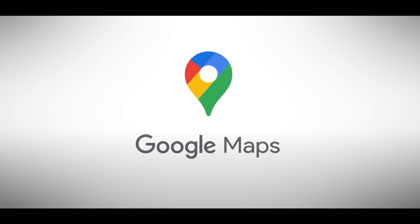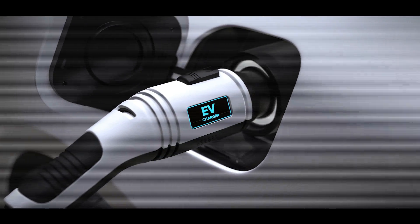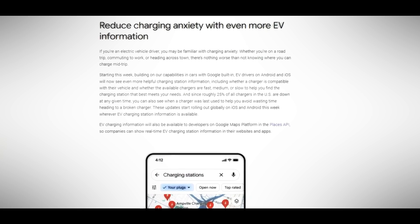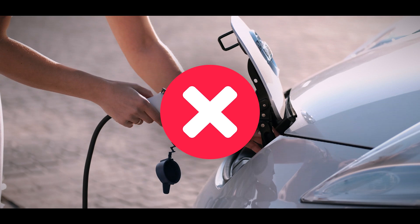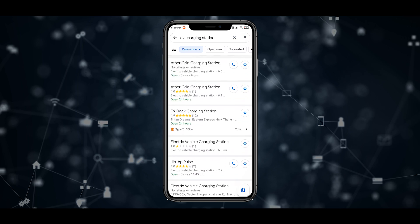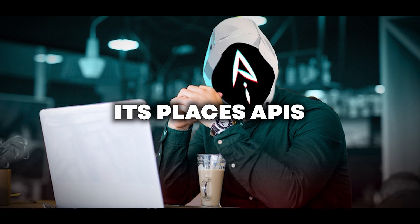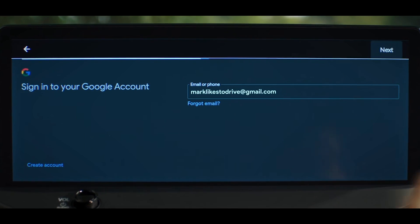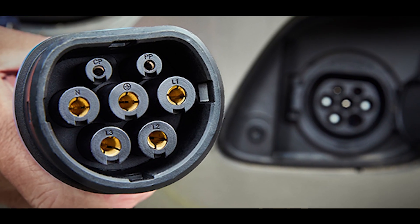Google Maps is introducing new features to help electric vehicle owners. One common concern for EV drivers is whether the charging stations they're heading to are actually working — about 25% of chargers can be out of order at times. Now, Google Maps will inform users about when a charging station was last used: if it was used recently, it's likely working; if not, it might be better to find another one. Google Maps is also providing more details about charging stations, such as compatibility with specific EV models and information on charging speeds — whether fast, medium, or slow. For drivers, Google is updating its Places APIs, allowing car companies to integrate real-time EV charging information directly into their navigation systems, so drivers can see details like location, plug type, and charging speeds on their vehicle's screens.